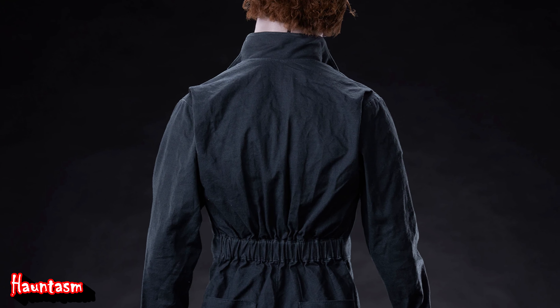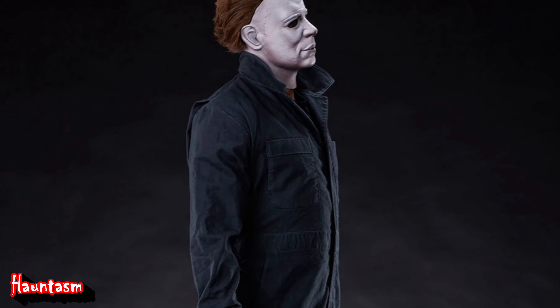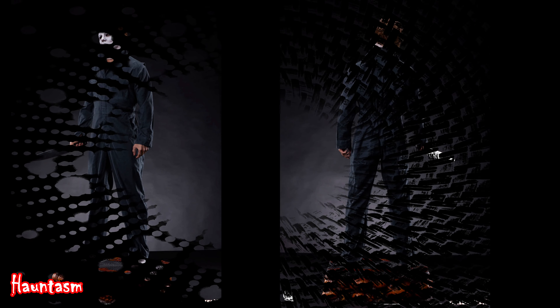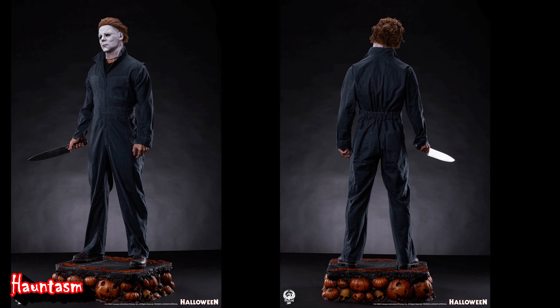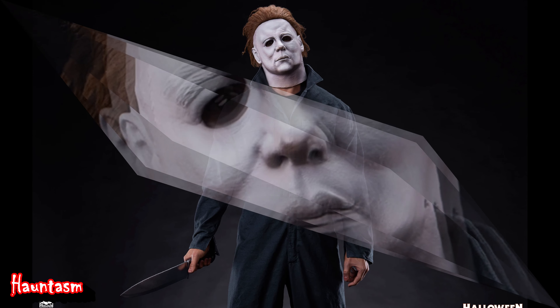This Michael Myers statue's level of detail is absolutely stunning, capturing the essence of the original 1978 movie. This statue is a true work of art, from the iconic mask to the blood-stained knife. Premium Collectibles Studio has outdone themselves with this one, and I wish I could see it in person.